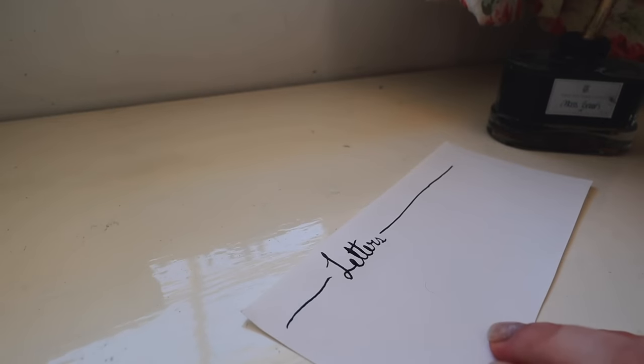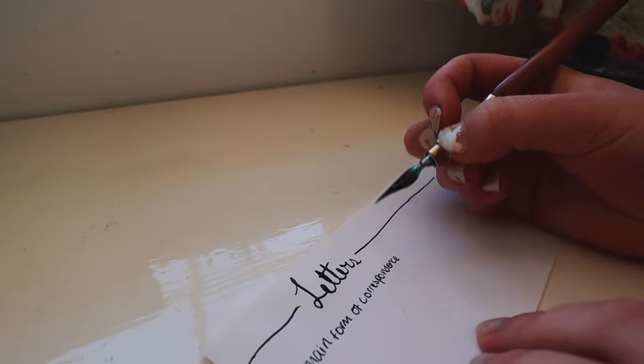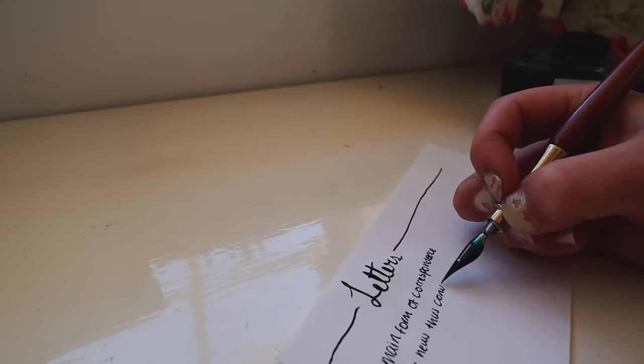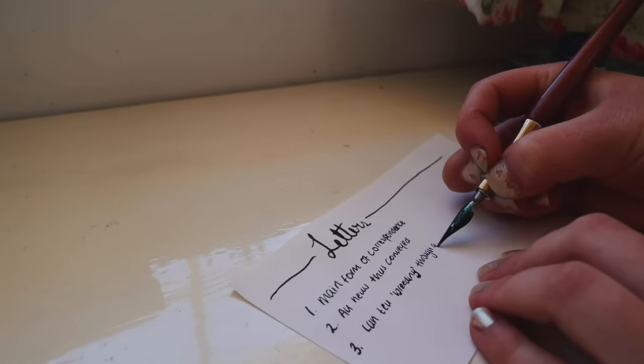First of all, there are three things you should know about Victorian letters. First, they were the main form of correspondence. Second, all news was conveyed through them — if anything important happened, it would be shared by letter. Third, it was thought that you could tell the breeding of someone through the quality of their letter: their penmanship, the writing paper they used, and their language and word choice. So for Victorian society, letters were important and there was quite a lot of pressure to write them right.